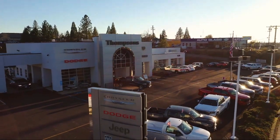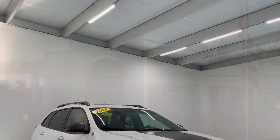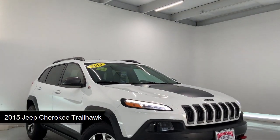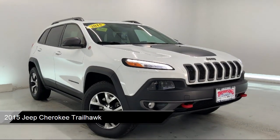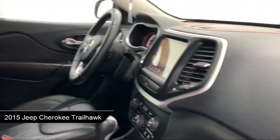Welcome to Thompson's Chrysler Dodge Jeep Ram, and here's a look at another one of our great vehicles for sale. It comes equipped with smart device integration, privacy glass, and a power front and fixed rear full sunroof.